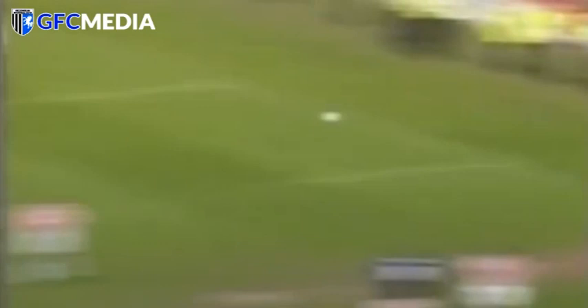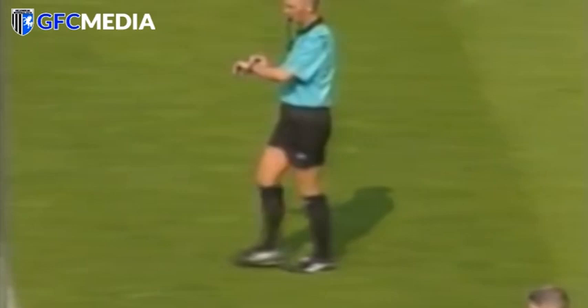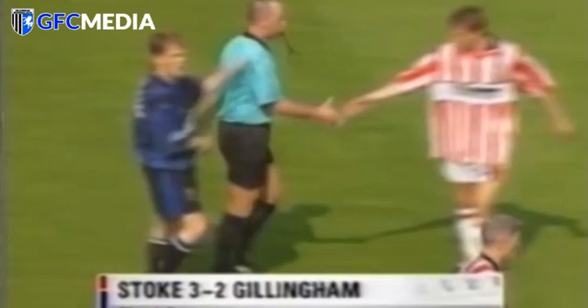Can't be much time left here for Gillingham. This is Hessenthaler - suddenly a bit of space for Andy Hessenthaler - oh, what a goal! He almost tore the net off! Fantastic strike from Andy Hessenthaler deep into stoppage time - Gillingham have a lifeline. It's been a wonderful atmosphere, a wonderful match. Mike Dean blows the whistle - 3-2 to Stoke City.